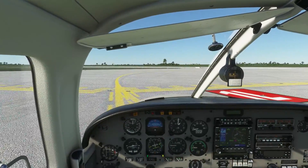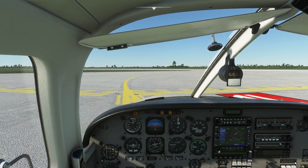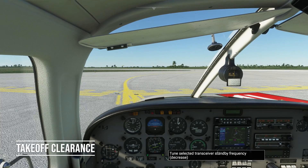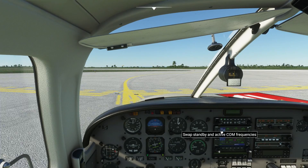Piper Papa Delta 1, contact tower on 128.2. 128.2, Papa Delta 1. International tower, Tango Charlie Papa Delta 1 is holding short of one left on Delta, ready for departure. Tango Charlie Papa Delta 1, international tower, runway one left, fly runway heading, cleared for takeoff. Cleared for takeoff one left, fly runway heading, Papa Delta 1.